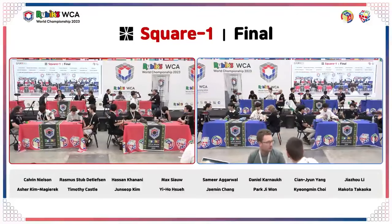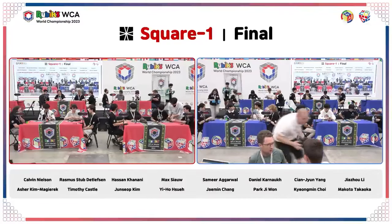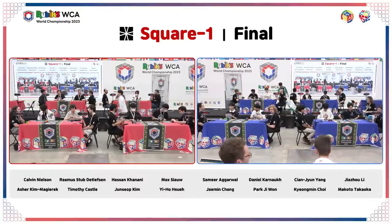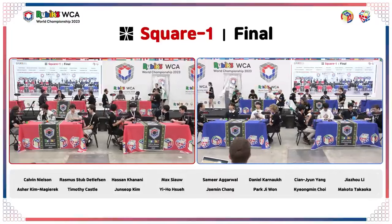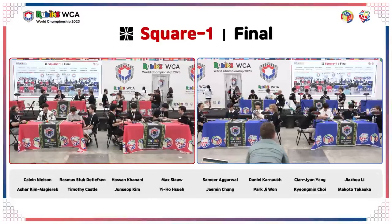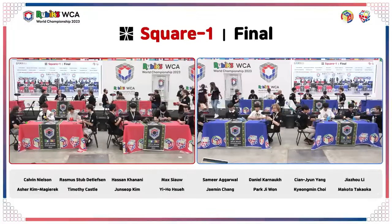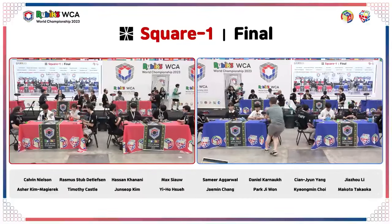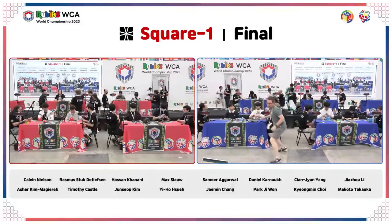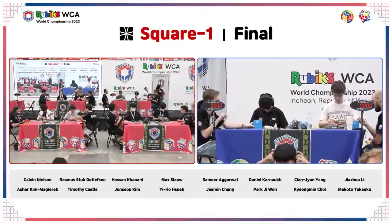Square one finals are underway. We'll try to give you some live updates on the averages these competitors are getting. As far as methods go, Max, Samir, Daniel, and Calvin all use CSP — OBO — PBO. CSP is the method for avoiding parity while you inspect and do cube shape. Normally there are five steps: cube shape, then orient and permute the corners and edges. But most competitors do OBO, orienting all corners and edges at the same time, then permuting corners and edges at the same time, which is pretty quick.